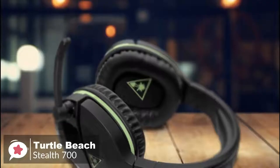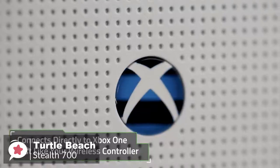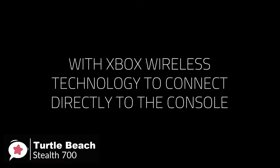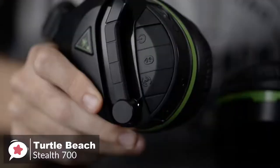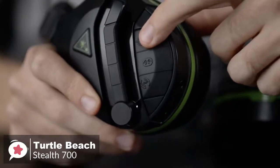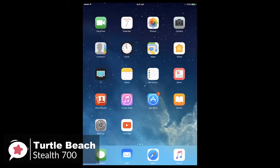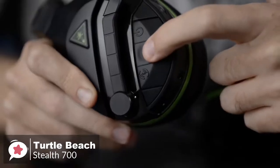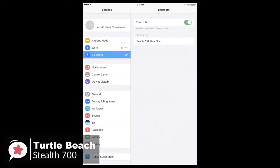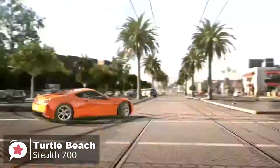As for performance, the Stealth 700 looks slick, but the real brilliance is how it connects to your Xbox. It's one of the first headsets with built-in Xbox wireless technology, meaning it can sync up to your Xbox One without the need for any dongles or transmitters. You simply turn the headset on, press the sync button, and you're good to go. The headset also features Bluetooth support, which allows you to be connected to both your Xbox One and smartphone at the same time — you can listen to a podcast from your phone without losing game audio, or jam out to music wirelessly when you're done gaming.